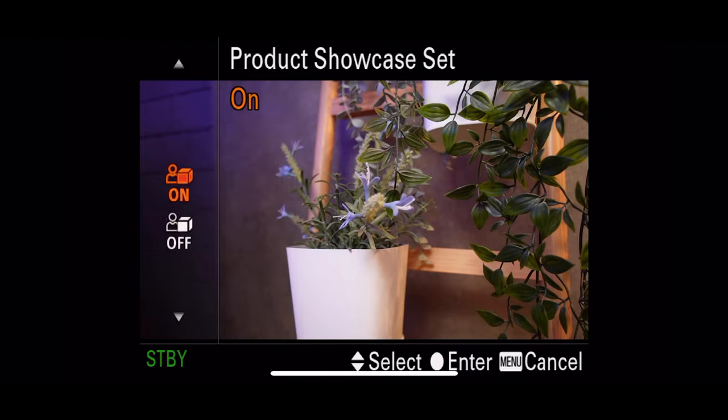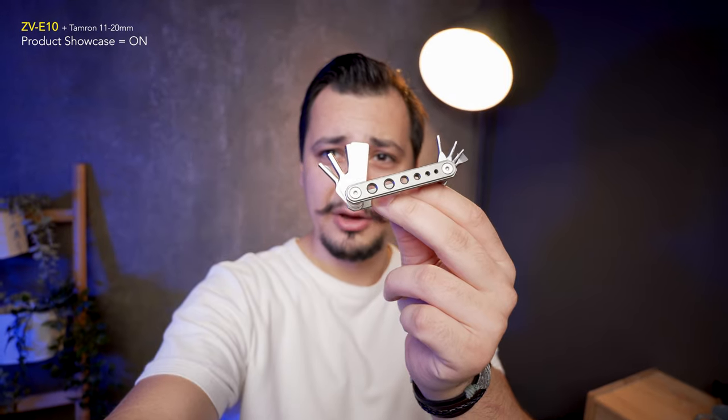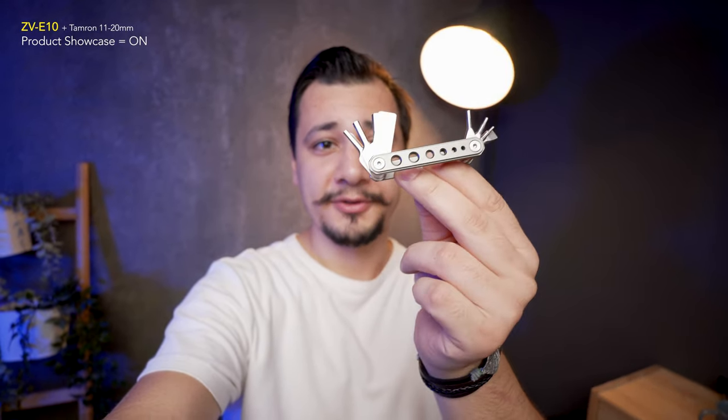However, the product showcase autofocus feature is particularly interesting in the Sony ZV-E10. If I want to show you a product, the camera is able to switch the face autofocus off and jump to the product autofocus. The A6600 and all other APS-C cameras currently have an issue when trying to do the same thing — it's hard to accomplish unless your face is totally covered, forcing the camera to switch to contrast autofocus instead. So if I want to focus on this product and put it in front of the camera, the focus switches to the product.